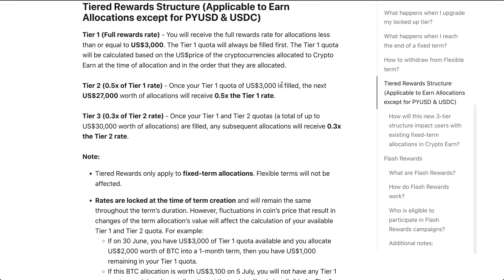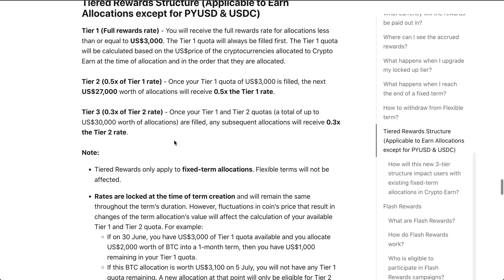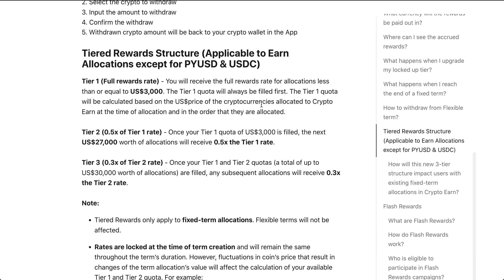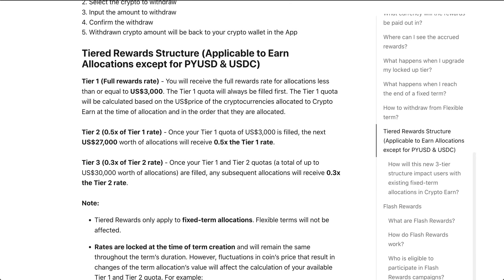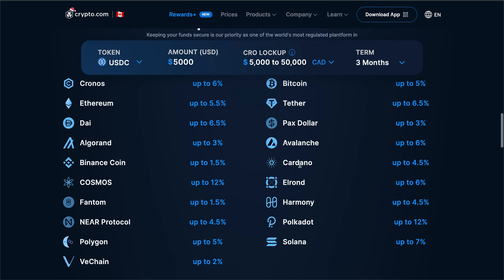This means that if you stake thirty thousand worth of Bitcoin, that first three thousand gets tier one rewards, and the next twenty-seven thousand gets you about two and a half percent yield — half of that five percent. For tier three, anything over thirty thousand receives zero point three times the tier two rate, a further reduction. Tier three doesn't seem super enticing, and even tier two having your rewards cut in half isn't that amazing, so you really want to be staking for tier one.